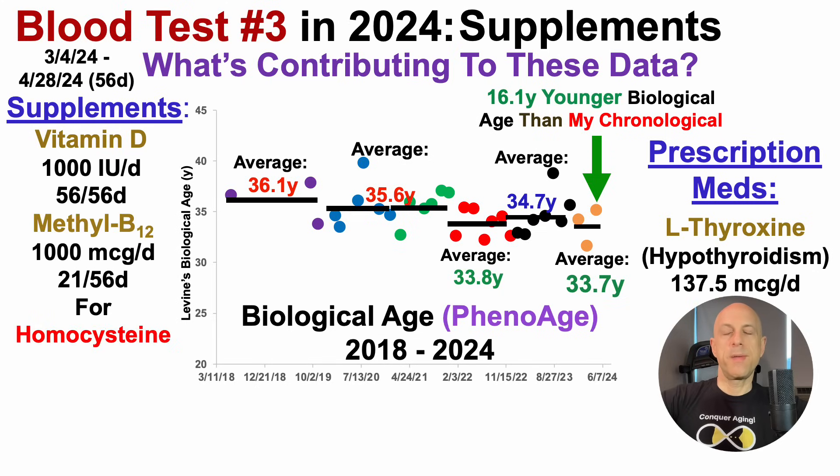I also supplemented with methyl B12, 1,000 micrograms per day, but only 21 of the 56 days, with the goal of potentially lowering homocysteine. From putting higher and lower levels of methyl B12 in my approach, it seems to have a 10% or less impact on homocysteine, which isn't a big bump, and I'm looking into other ways to reduce it. One strategy I'm trying is increasing branched-chain amino acid levels, or BCAAs, and I'll have more on that in an upcoming video.